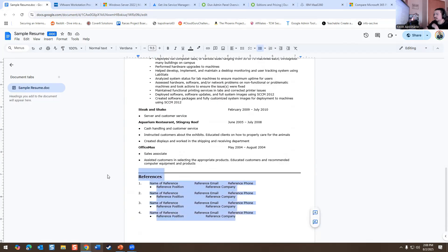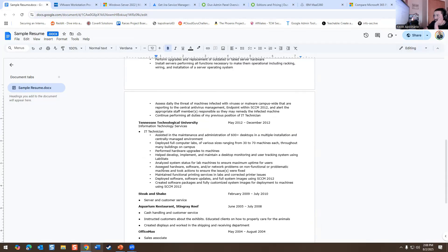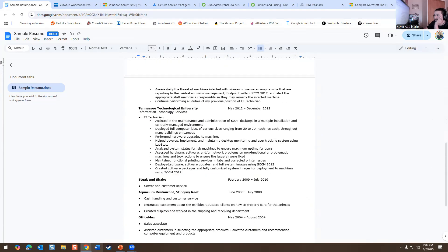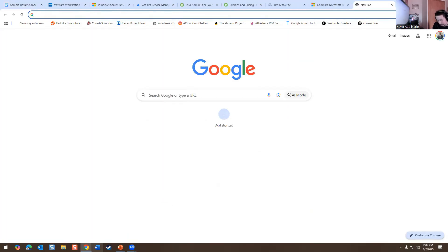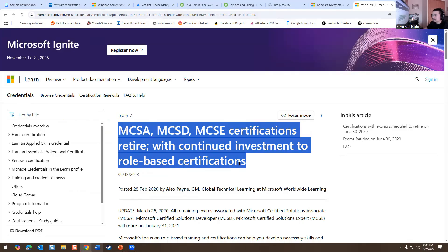Looking at his work experience — he put references upon request, which you don't need to do in today's world. He worked in a restaurant, did Steak 'n Shake, then moved into IT as an RT technician, and then became a system technician — kind of like a sysadmin. What he did to get there was the MCSE certification, and he got certified in those certifications.